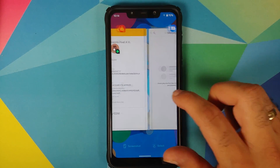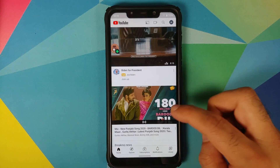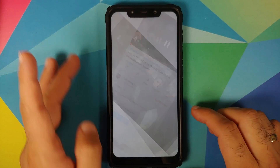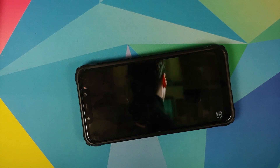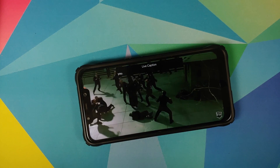Make sure you skip the Google Assistant setup when you set up your device for the first time, otherwise you'll have some lags. Here is a scene from the movie Matrix and as you can see it is playing absolutely fine — no jitters, no lags — as long as you use the workaround. Make sure you skip Google Assistant during initial setup. Live caption also works absolutely fine.